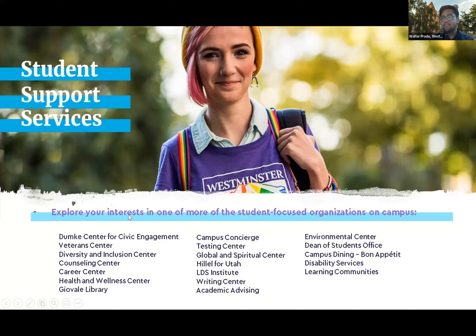At Westminster, we deeply care about our students' success and well-being. We offer a wide variety of student support services. If you have any questions about any of these services, our contact information will be on the last slide and I'll also provide my own contact information at the very end.